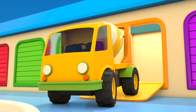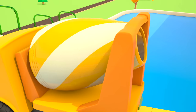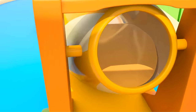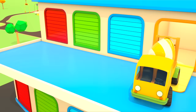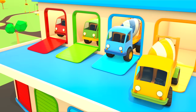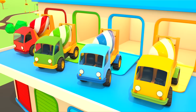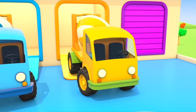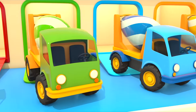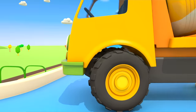A yellow concrete mixer. What's in its drum? Yellow paint! And there are cars with blue paint in the garage. And green. And red. Helper cars are taking paint to the colorful pools. Let's go!